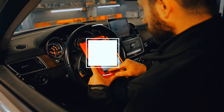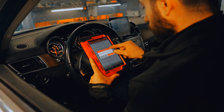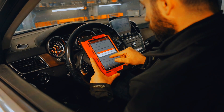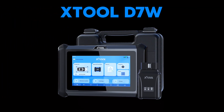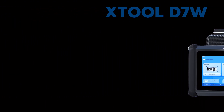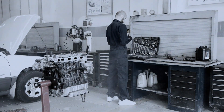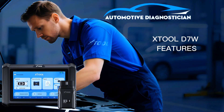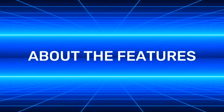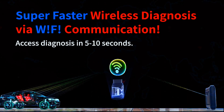Hey everyone, welcome back to the channel! Today we're diving into one of the most powerful and user-friendly OBD2 diagnostic tools on the market for 2025 — the STUL D7W wireless scanner. Whether you're a professional mechanic or a DIY car enthusiast, this device might be your new favorite tool. Let's break down the top features.